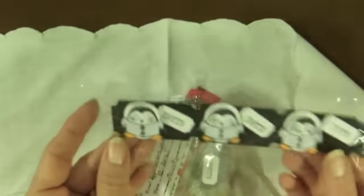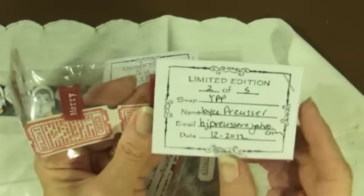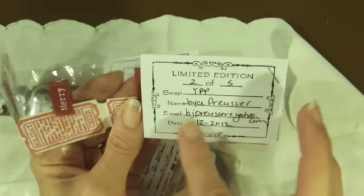Thank you, Sharon. And this one is from Joyce. Look at these guys — penguins with eyes that move. So cute. It says Merry, and then the ribbon says Merry Christmas and it goes around. And then this says Holiday, and it tells about cheers. And it says limited edition, two of five.